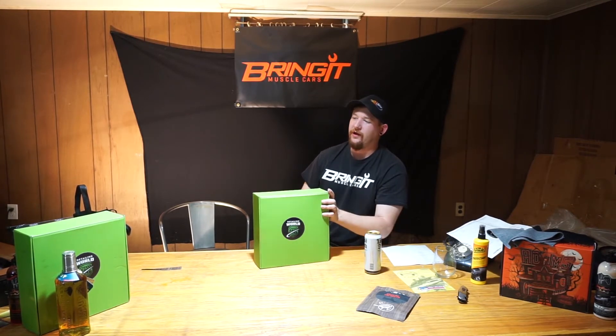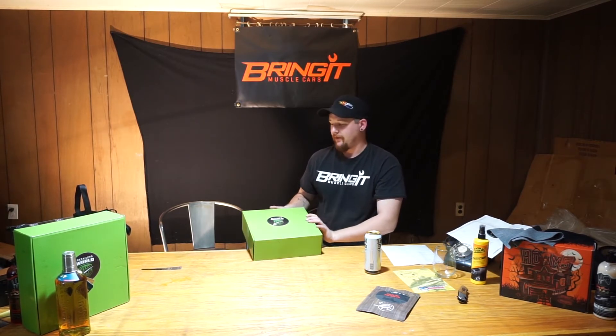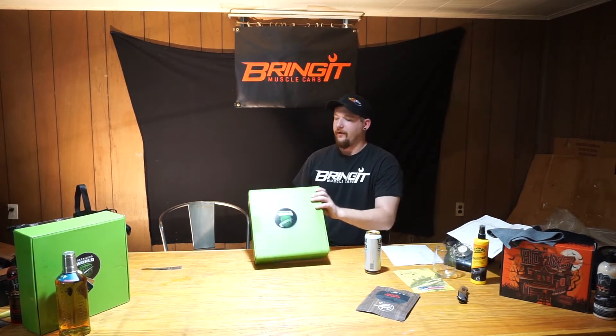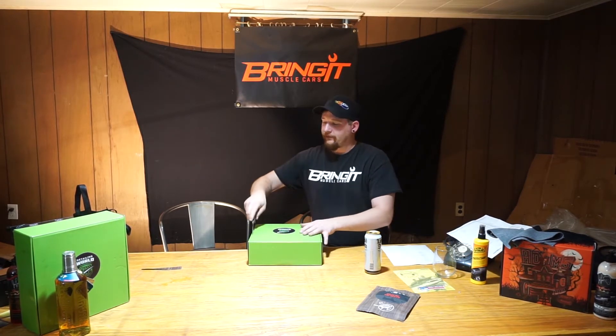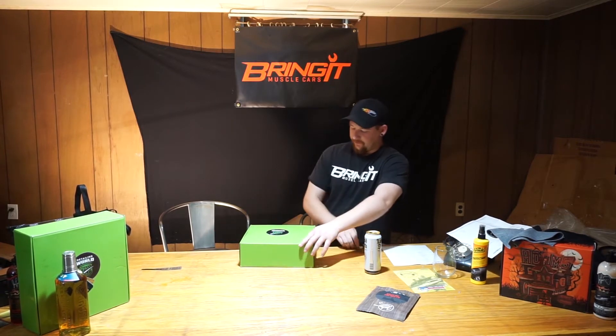What's up muscle car people, this is Bring It Muscle Cars and I'm Quinn. Today we have another installment of our mystery box series. This time we have a box coming from Detailing World, a company that's actually very local to us — we're able to just pick these boxes up. Each one is hand-tailored, hand-catered. We've had great success with these so far and it's one of our favorite boxes to open, so let's dive right in.